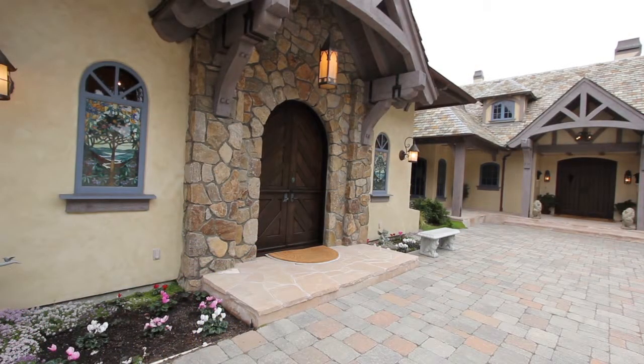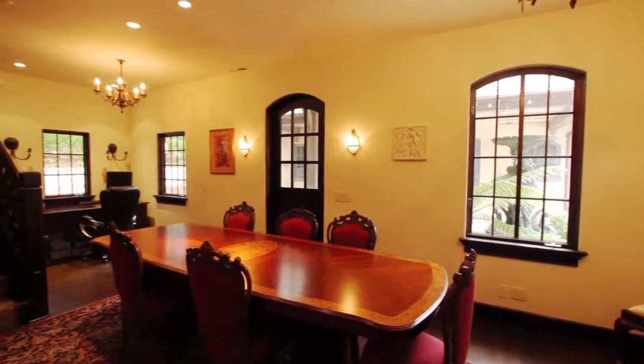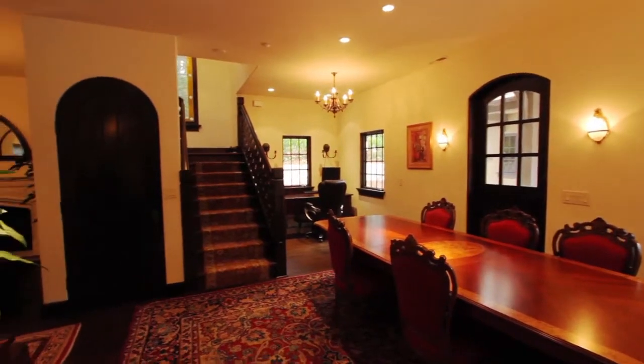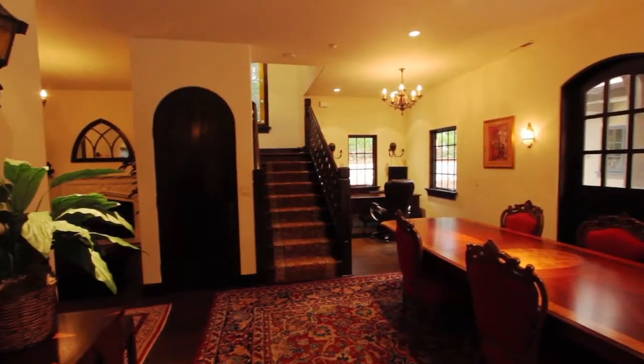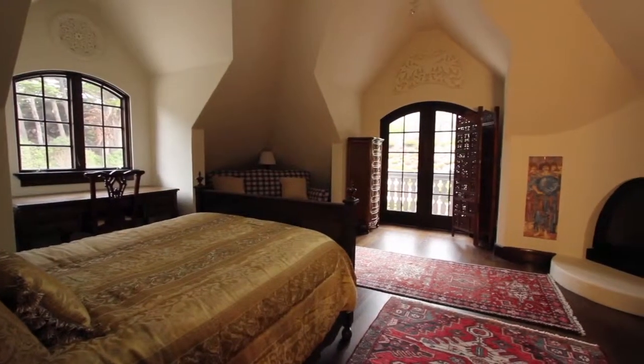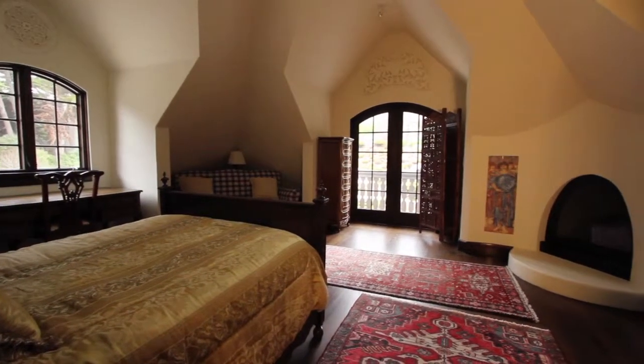We are now in the guest area. Margaret, you and your husband use this for business. It's a very large space. It's all in the same theme — the medieval. Thank you, Margaret, for sharing your special insights into the creation of your artistic home. What an experience this home is. Thank you very much for watching. I hope you enjoyed this home.